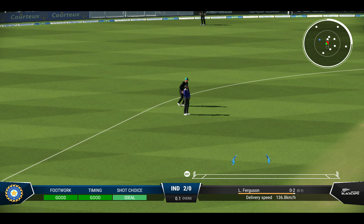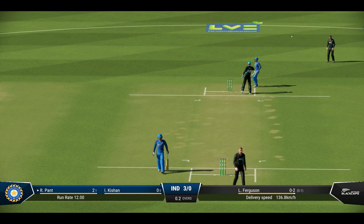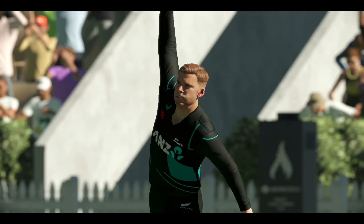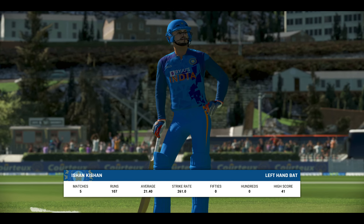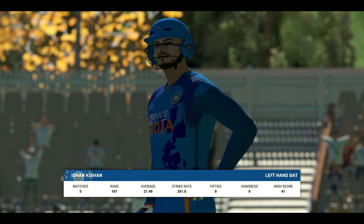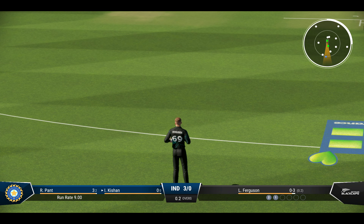Into the gap, nice shot. Good running — it needed to be as well, probably closer than they expected. A big opportunity. They've worked hard in recent weeks; they should have the confidence to build an innings and get big runs on the board.